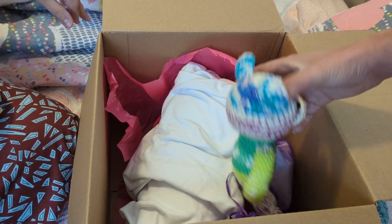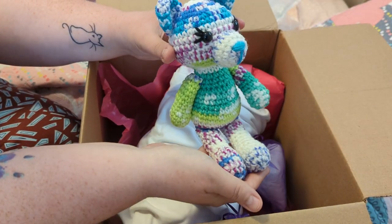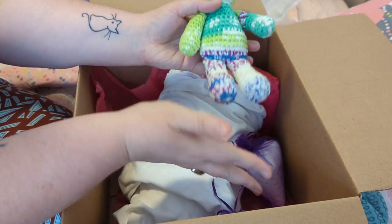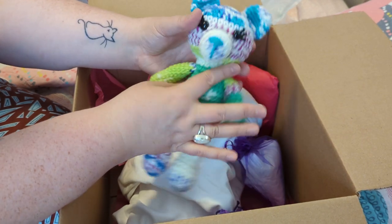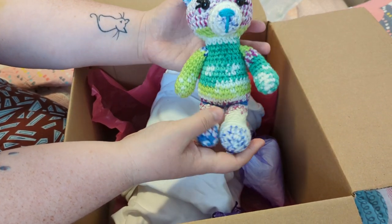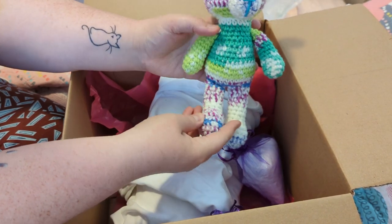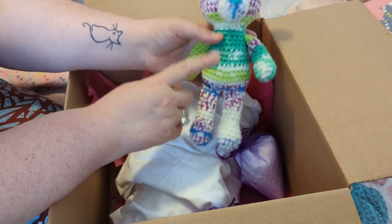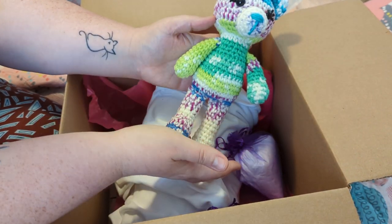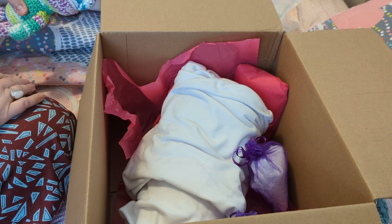Oh my gosh! Look at this crocheted teddy bear — this is a total surprise. I didn't order anything else to come with this baby, so anything in here is just little presents. Look at this cute little crocheted teddy bear — it's in kind of tie-dye colors: purple, white, dark pink, green, light green, blue, and dark blue, and it's got little eyelashes. It's so cute!